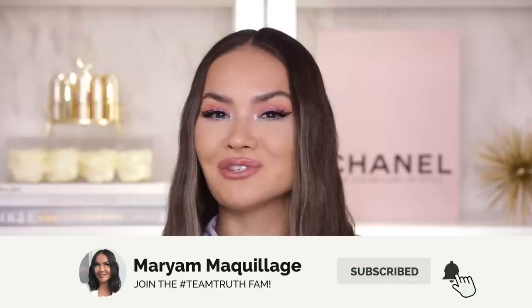Remember to subscribe, hit that notification bell so you can see all of my Wednesdays and Sundays videos. Now let's get to it — Colourpop tie-dye collection, are you worth it?